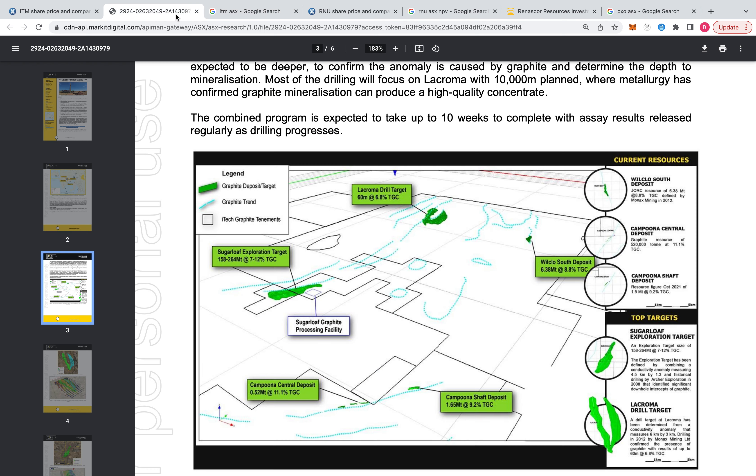These guys are drilling now - drilling these deposits out. They've already drilled and hit graphite; they're just drilling more and more to confirm the resource.